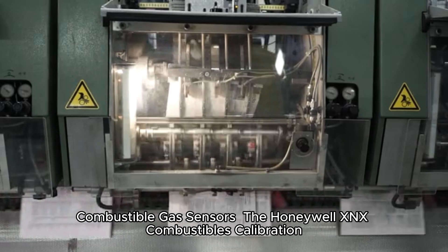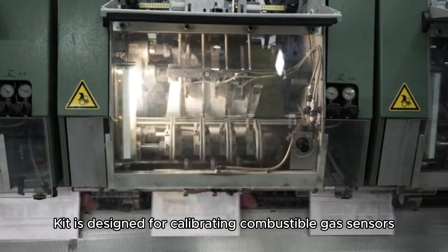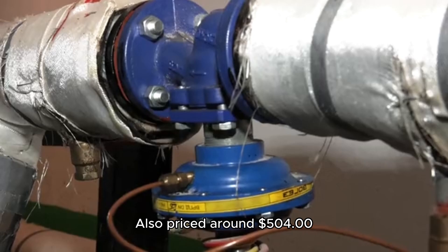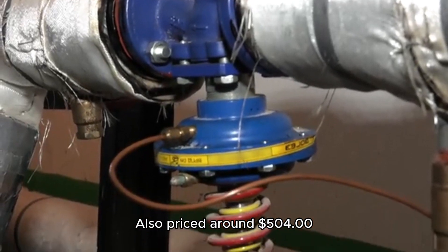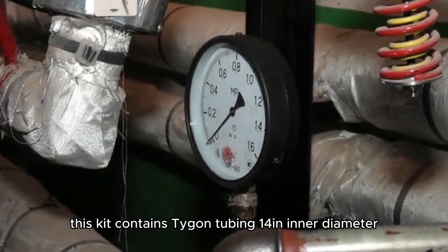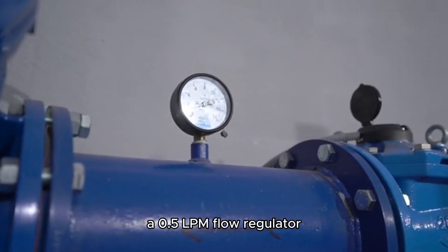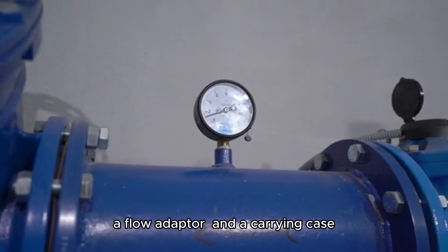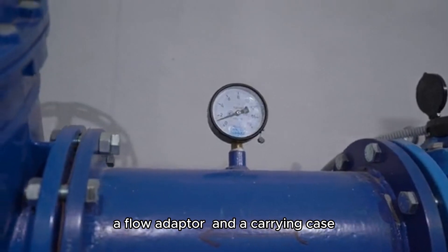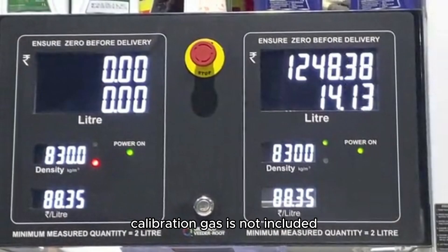The Honeywell XX Combustibles Calibration Kit is designed for calibrating combustible gas sensors. Also priced around $500, this kit contains Tygon tubing (1/4 in inner diameter, 7/16 in outer diameter), a 0.5 lpm flow regulator, a flow adapter, and a carrying case. Similar to the Toxic Calibration Kit, calibration gas is not included.